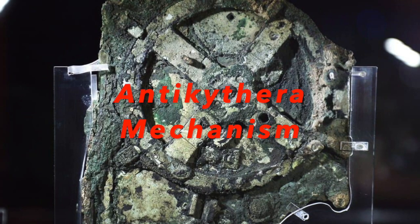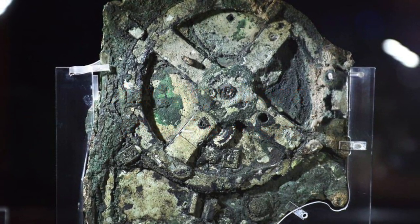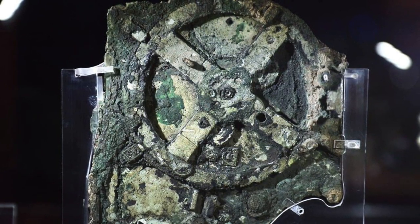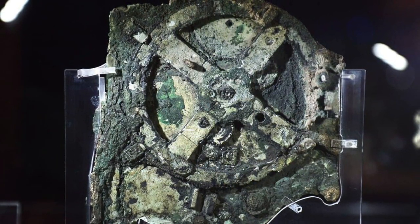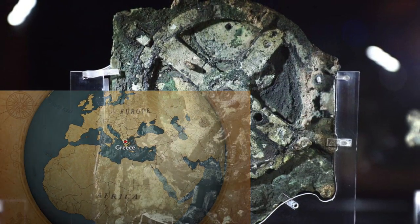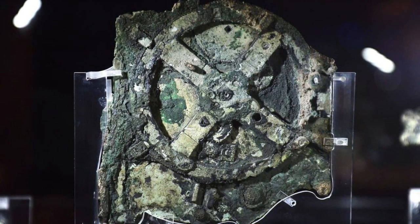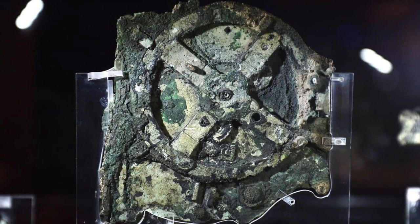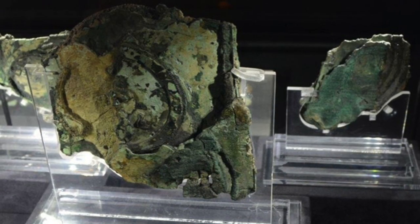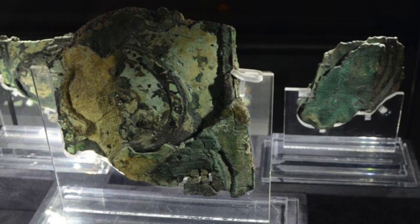The Antikythera mechanism is a complex and mysterious ancient artifact that has captivated researchers and historians for over a century. Discovered in 1901 on the island of Antikythera, Greece, the mechanism is a system of gears and inscriptions that was used for astronomical calculations and predicting eclipses. The technology of the mechanism is so advanced that it was not duplicated until the 14th century AD.